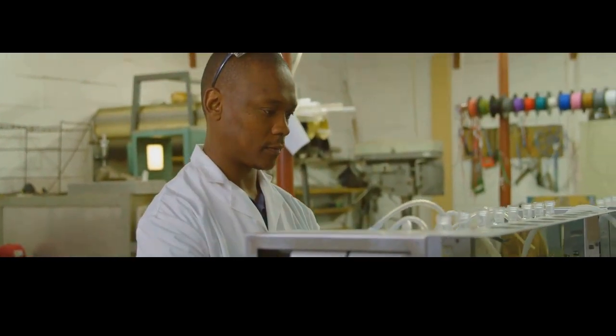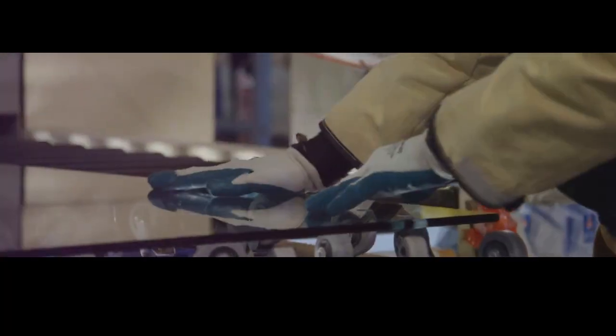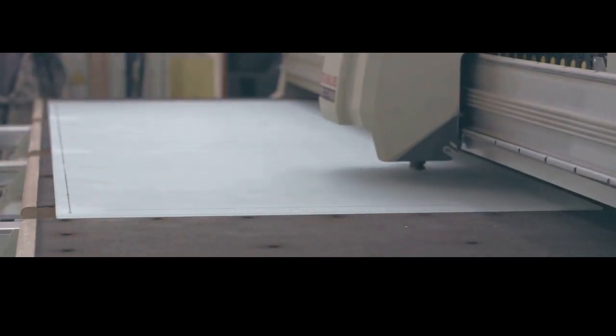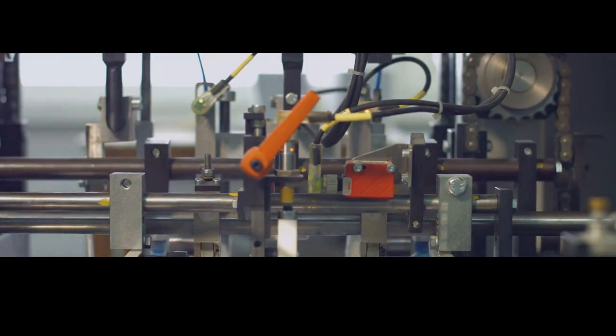Making bulletproof glass is a precise and intricate process that requires both advanced technology and skilled craftsmanship. It involves carefully layering sheets of glass and polycarbonate — a type of very strong plastic — to create a material that can withstand extreme impacts. The process starts with sheets of high-quality glass, specially manufactured to be free of impurities and defects, and often several times thicker than window glass. Next, sheets of polycarbonate are cut to the same size, with precision being key, as any misalignment can compromise the integrity of the final product.